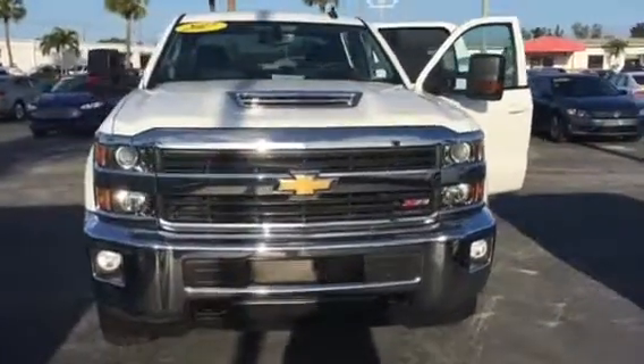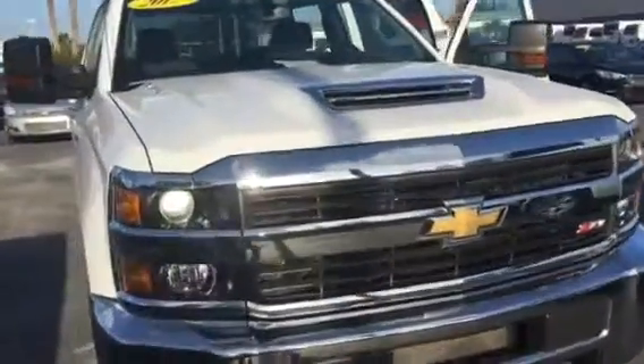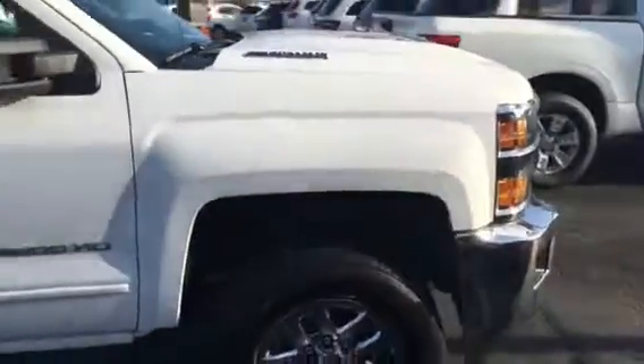Hello, my name is John Dee from Carl's Buick GMC. Just want to shoot you a real short video of this 2017 Chevy Silverado Duramax.